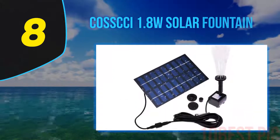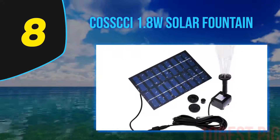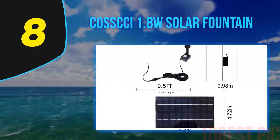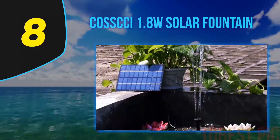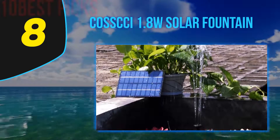Number 8 on my list, the COSXI 1.8W Solar Fountain. The COSXI BHG-30 solar water pumps are an eco-friendly way to add a beautiful touch to your garden, patio, pond, or fountain, and also to keep it clean and safe from mosquito invasions, as mosquitoes do not lay eggs on moving water. Working as solar-powered birdbath fountains, the COSXI models are perfect for attracting birds.